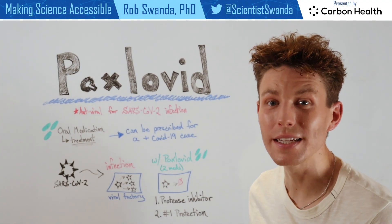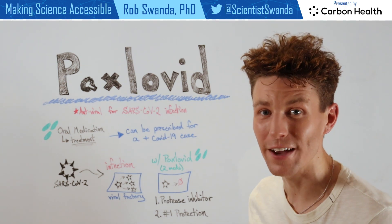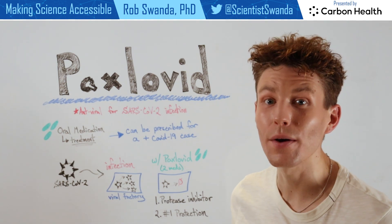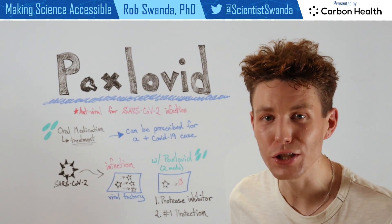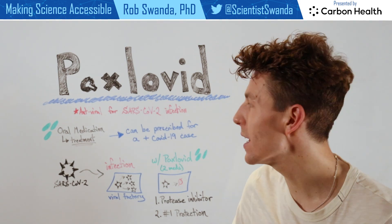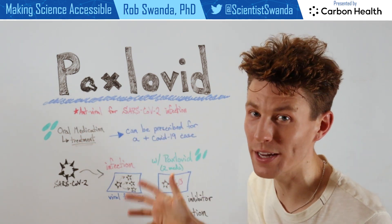We've previously talked about a few ways that one can help reduce their chance of having a SARS-CoV-2 infection. But today I want to talk about if someone has a positive COVID-19 case, what is one of the treatment options? And that would be Paxlovid,